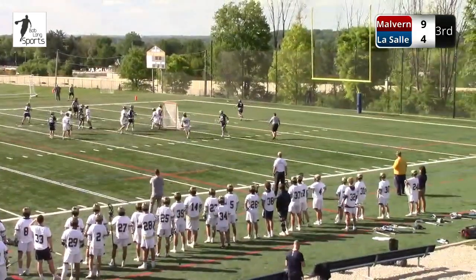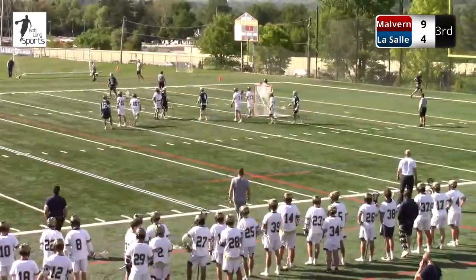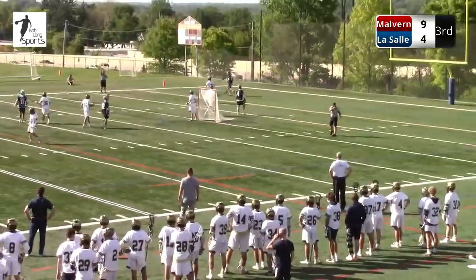It's probably a little early for them to hold the ball, but Coach McEvoy is a very smart coach. He's probably telling them it's not the worst thing in the world, up five goals, to get a long possession. And if it results in a goal, it's a bit of a backbreaker for LaSalle.